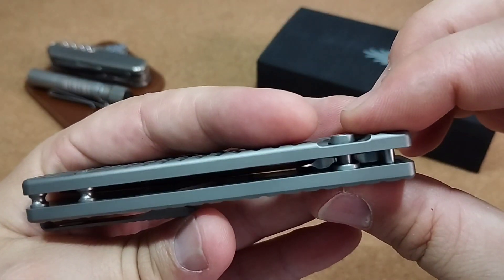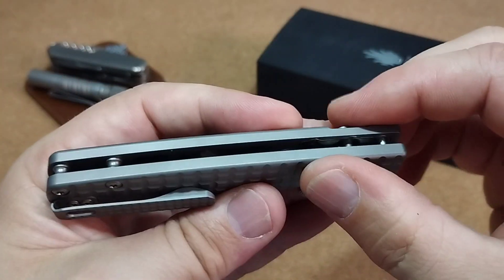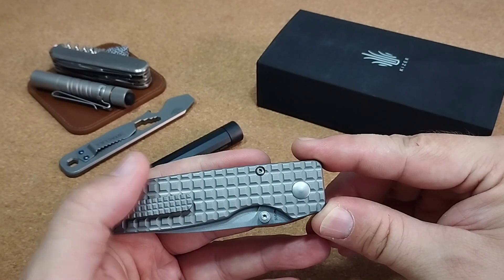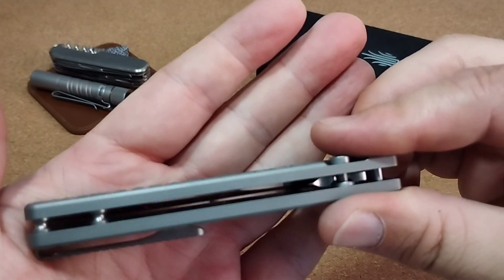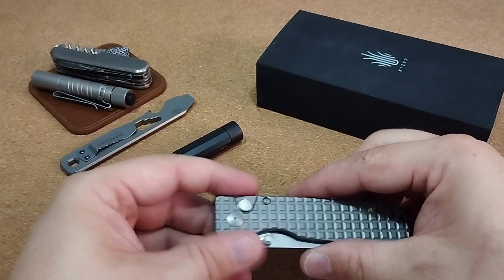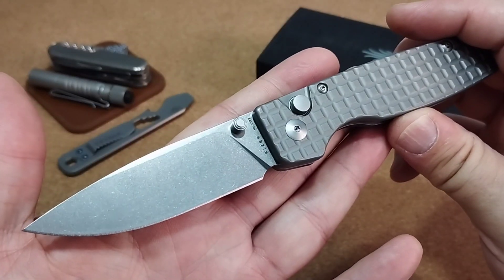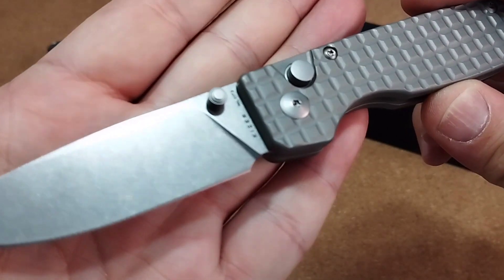Das Ganze hier mit zwei Stand-Offs im hinteren Bereich. Die Verschraubung ist wieder für diesen kleinen Liner, der den Button-Lock hält. Ansonsten nicht mit Platinen unterlegt – eine reine Titan-Konstruktion. Sehr schöne Action auf jeden Fall. Schöne Klinge, Stonewashed-Finish, wie schon erwähnt.